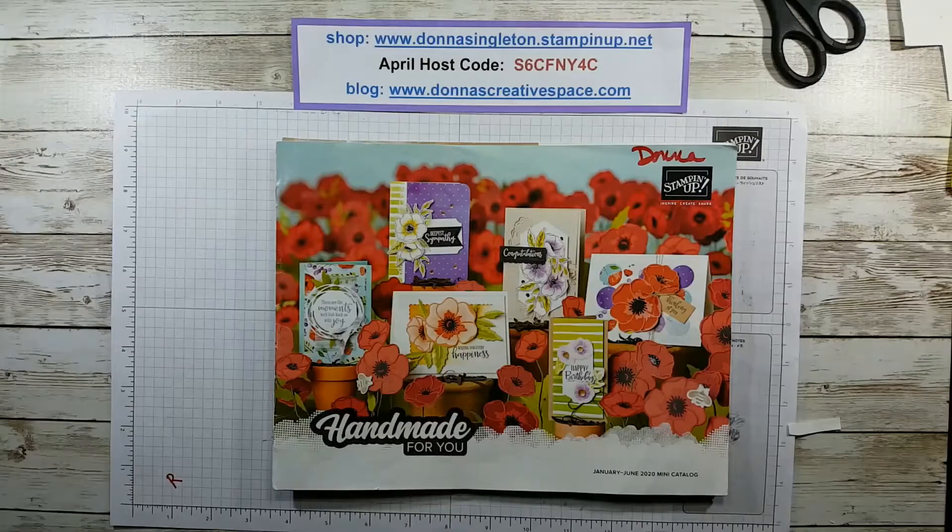Hi, this is Donna Singleton. I'm an independent Stampin' Up! demonstrator and this is my second video regarding the retiring products.